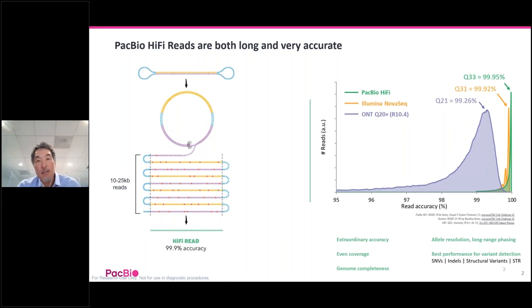This is illustrated by the figure on the right from the Precision FDA Truth Challenge version 2. In their accuracy assessment of three platforms, you can see that PacBio had the highest accuracy as well as a very narrow distribution, indicating that most reads achieve greater than Q30. Now that you know HiFi reads are greater than 100 times longer than short reads and greater than 10 times higher accuracy than Nanopore reads, let's move on to our presentations.